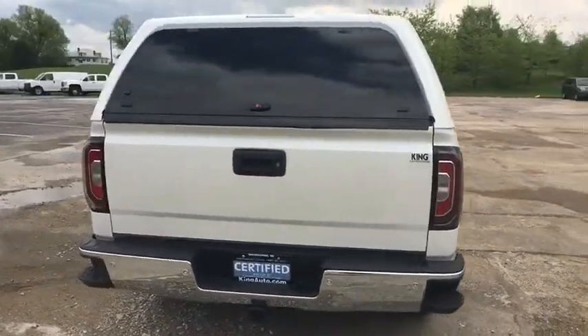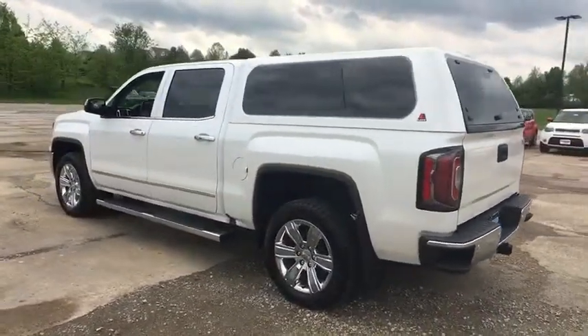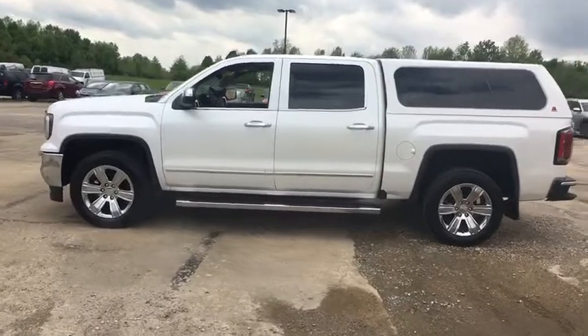The Sierra 1500 now comes with an automatic transmission that combines high max hauling capability with precise control. This vehicle has less than 9,000 miles.